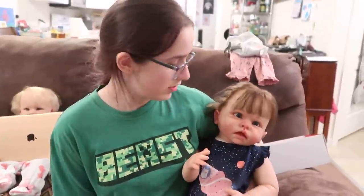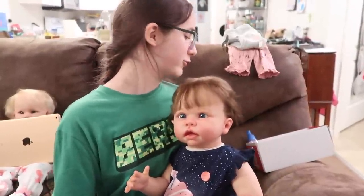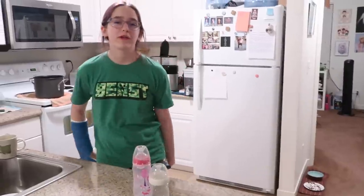Now what I usually do, guys, is I'll set them both up while I do the rest of them, and then I'll go get them both their bottles and put some milk in it, and then I'll also get them a snack before bed too. Okay guys, so now I'm going to make their bottles.